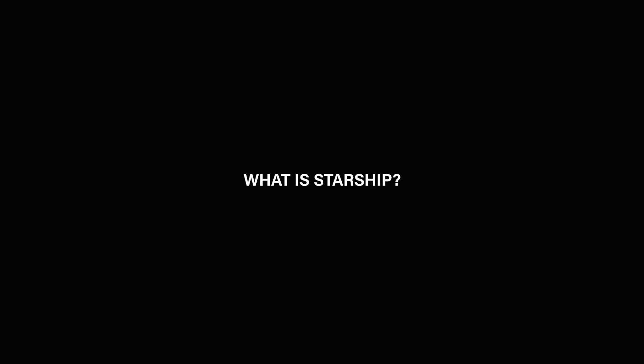I know a lot of you already know a lot about Starship, but for those that need it, here's a quick 30-second recap of what Starship even is. Okay, 30 seconds on the clock, let's go.